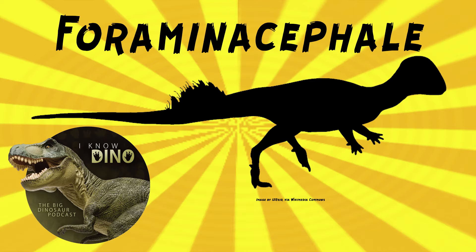It was a pachycephalosaur that lived in the late Cretaceous in what is now Canada. It looked kind of like pachycephalosaurus — it walked on two legs, had a dome, and a long tail. It was small and bipedal, estimated to be about five feet or one and a half meters long and weighed 22 pounds or 10 kilograms. It's pretty small, a lot smaller than pachycephalosaurus.